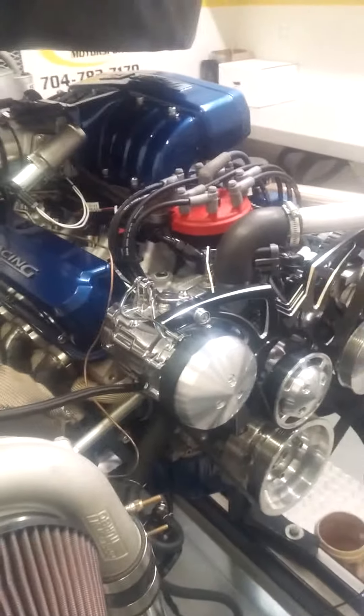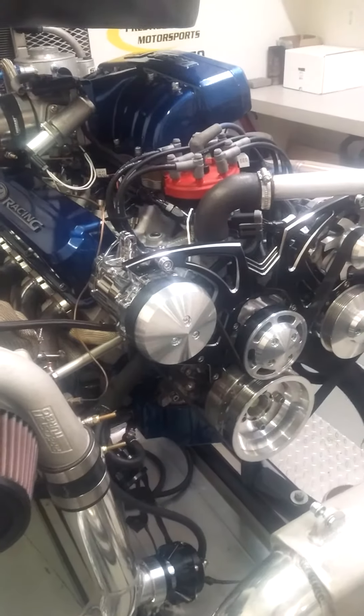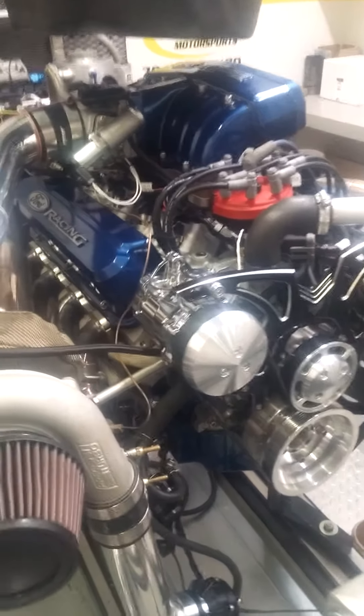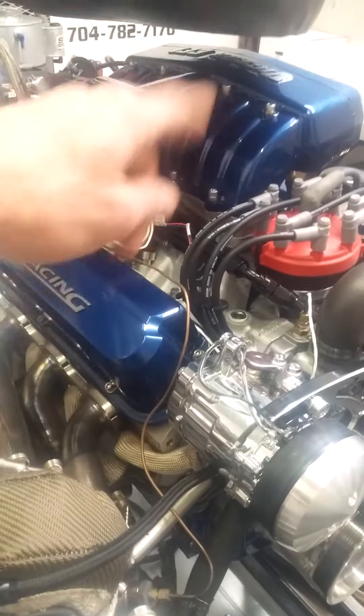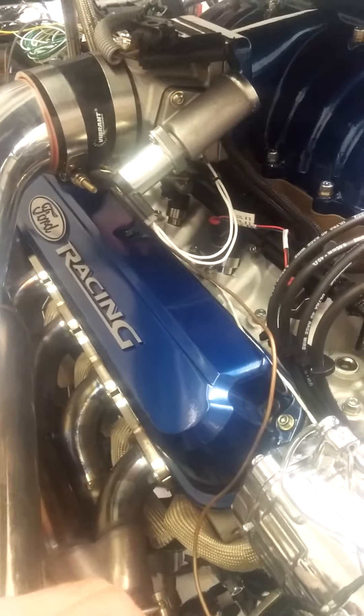Just to go into the slight details that set us apart — this guy wanted a custom painted combination. You can kind of see down in the bottom there: we've got the custom pan. It's painted as well as the block, and it matches all the valve covers and such. Just to kind of highlight the attention to detail here.